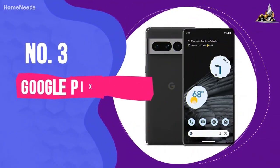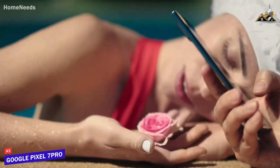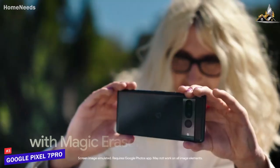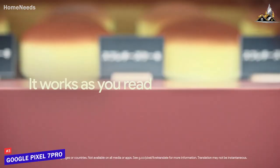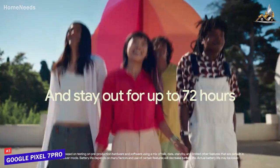Number 3: Google Pixel 7 Pro. The Google Pixel 7 Pro takes amazing photos with ease, night and day, but it also takes the photo experience further than ever before. It actually made our photos from older phones look better. For now, that's something you can only do with a Tensor G2-enabled phone like the Pixel 7 Pro. In fact, there are quite a few things the Pixel 7 Pro can do that none of its competitors even attempt.